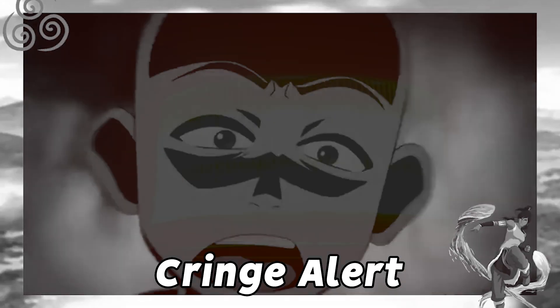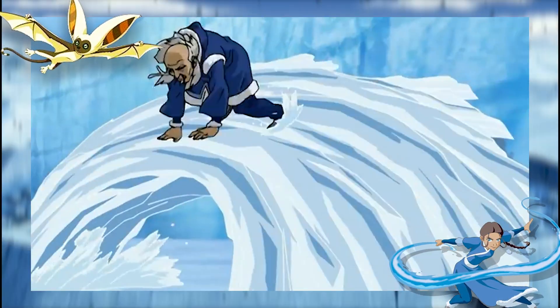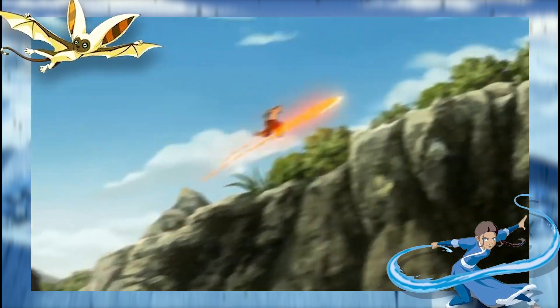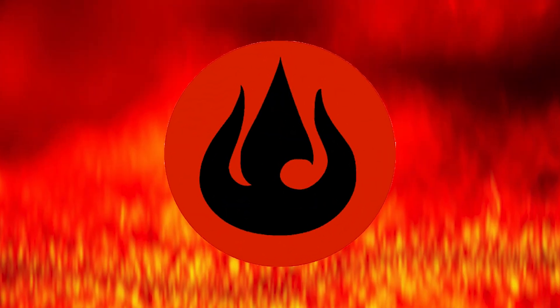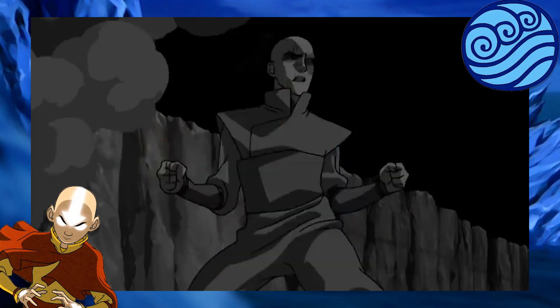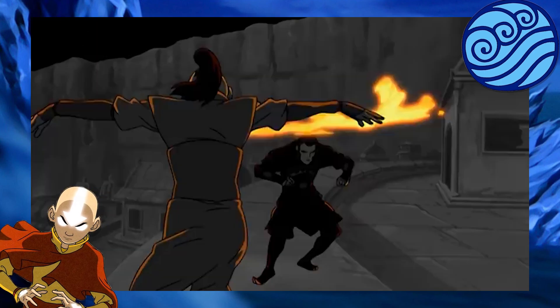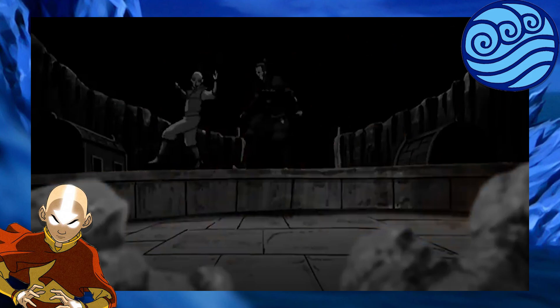And as unbelievable as shooting fire out of your hands in the most flashy way possible looks, many things we see happen in the show are indeed backed by real world science. So while none of us will suddenly start blasting fire from our feet, we can still take a fantasy dive into how firebending actually works based on what we see happen on the show — a question I went through once before, but am now going into in much greater detail.